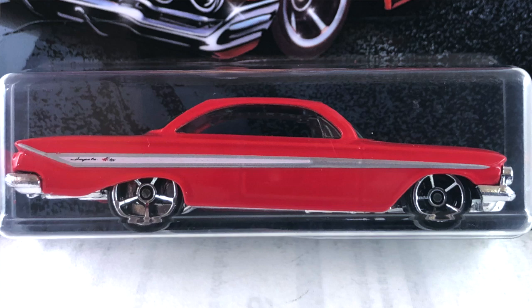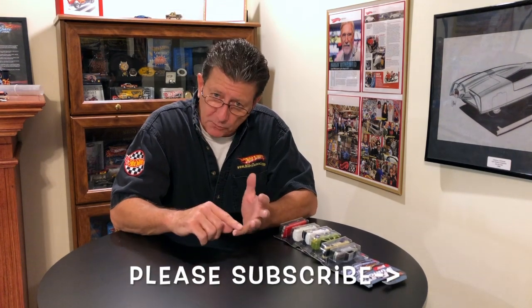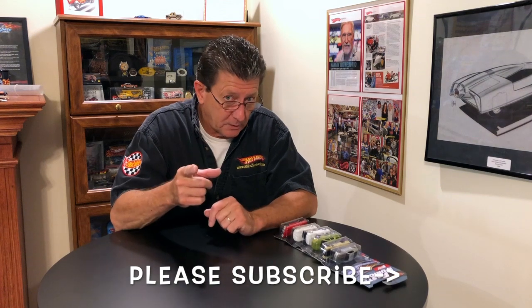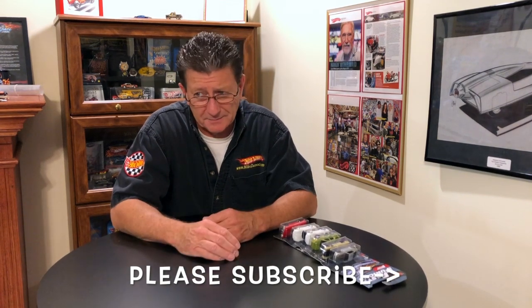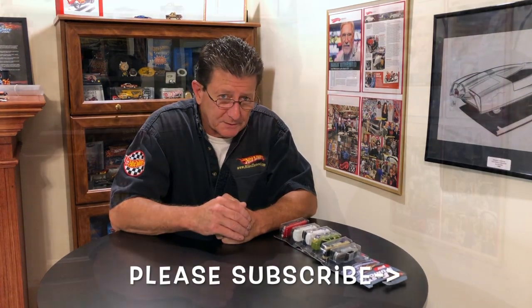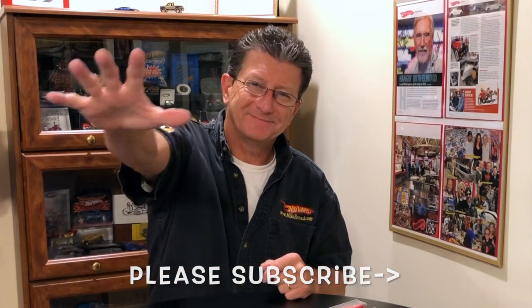So there you go — we have the Fast and Furious set for 2019, all except for the Grand National. I don't know why, but that's okay, I'll find one and I'm sure you guys will too. Until the next time we meet right here at Hot Wheels TV, thanks for watching. Please share our videos, please be kind to one another, and come on guys — leave some stuff for everybody else. You guys take care of yourselves. We'll see you around. Bye bye.